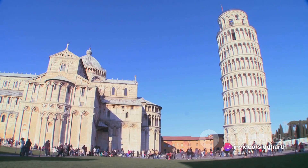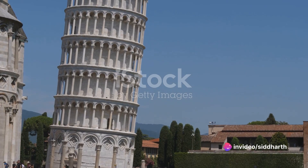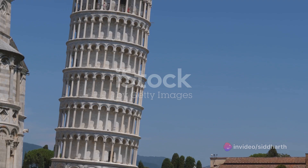However, the architects and engineers faced a problem that would define the tower's history. The ground beneath the construction site was a mixture of clay, sand, and shells — not nearly stable enough to support the weight of the tower. By the time the third story was completed in 1178, the tower had begun to tilt.